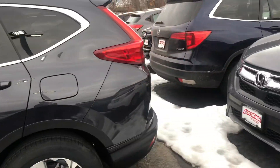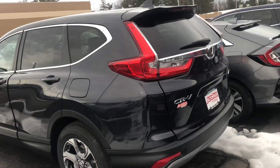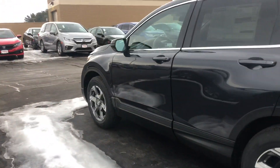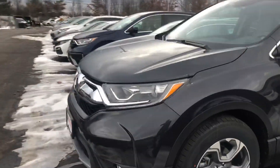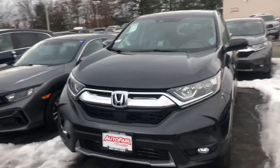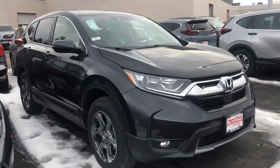If you have any questions at all, or if you'd like to set up an appointment to test drive the vehicle and have me go over the features with you in deeper detail, feel free to give me a call. My cell phone number is 603-340-7550. Again, my name is Keith down here at AutoFair Honda in Manchester, New Hampshire.